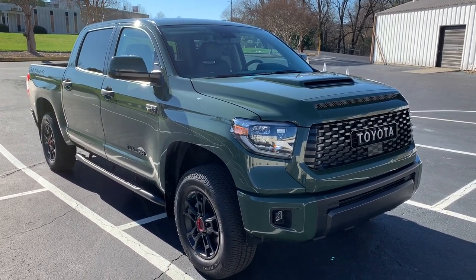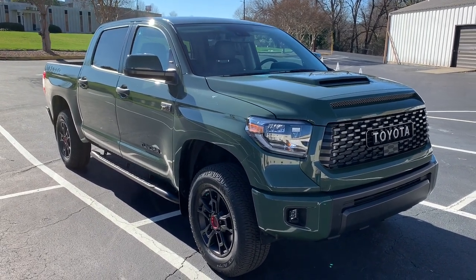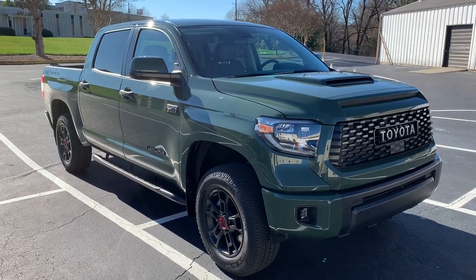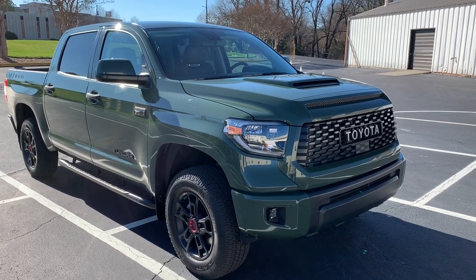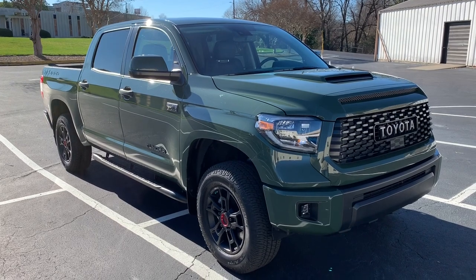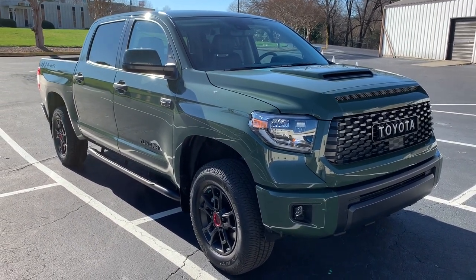The TRD Pro was an off-road trim level that Toyota has been doing on the Tundra since about 2015. TRD, of course, stands for Toyota Racing Development. They've always had a TRD appearance package and off-road suspension package on the Tundra. If you go into Tacoma and 4Runner, they've had some off-road packages as well, but the TRD Pro is now signifying more of the official off-road versions of these Toyota trucks.